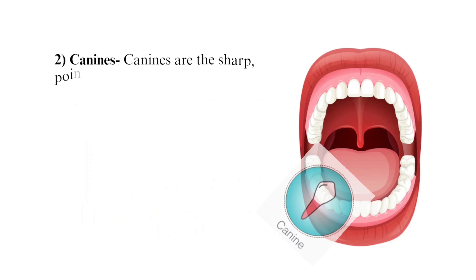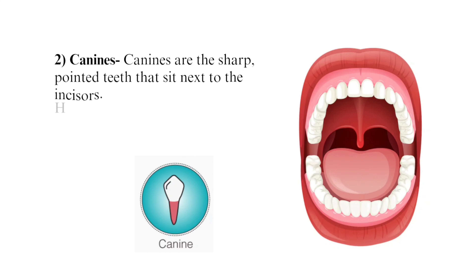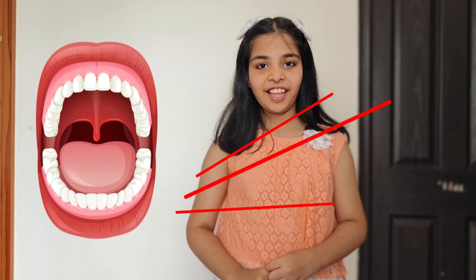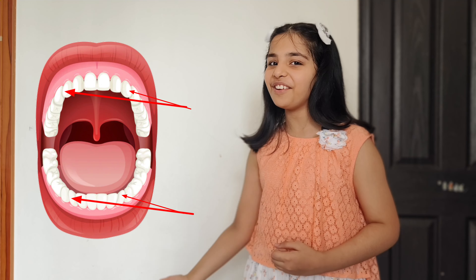Second, canines. Canines are the sharp pointed teeth that sit next to the incisors. We have four canines — two in the upper jaw and two in the lower jaw.